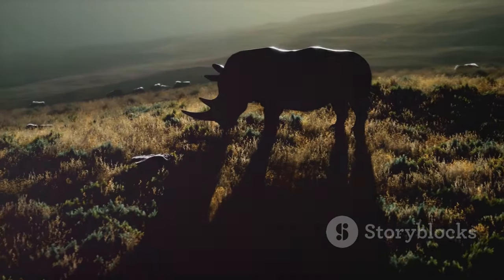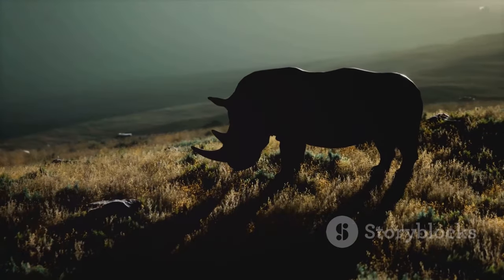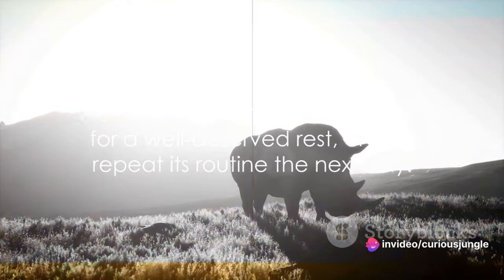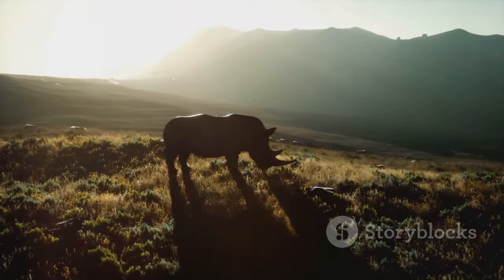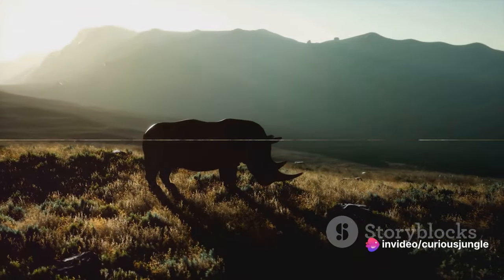When evening comes, rhinos get ready to rest. They're not strictly nocturnal or diurnal — they adjust their sleeping patterns as per their needs and the threats they face. As the sun sets, the rhino retreats for a well-deserved rest, only to repeat its routine the next day. And so, the life of a rhino, filled with simple pleasures and daily struggles, continues in the vast expanse of the wilderness.